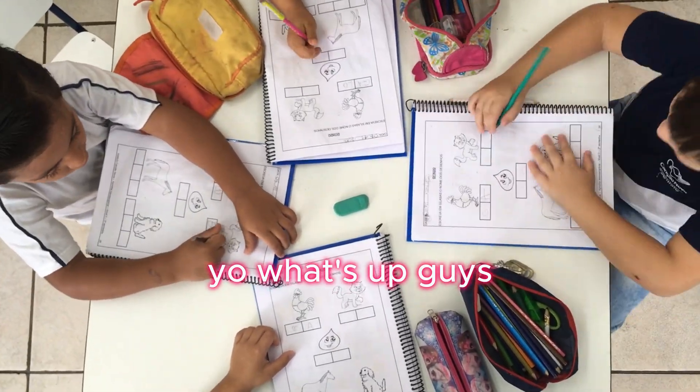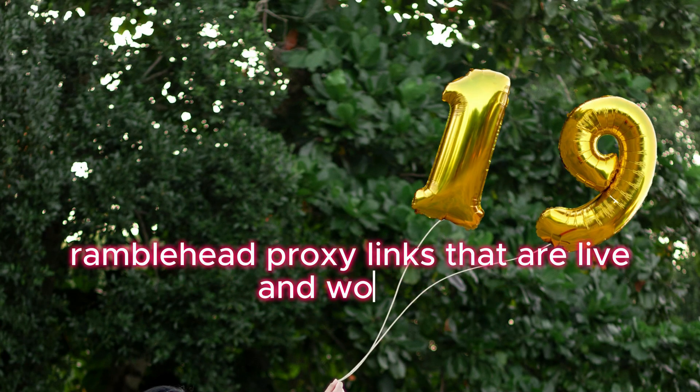What's up, guys? I'm back with 19 fresh rainbow head proxy links that are live and working right now.